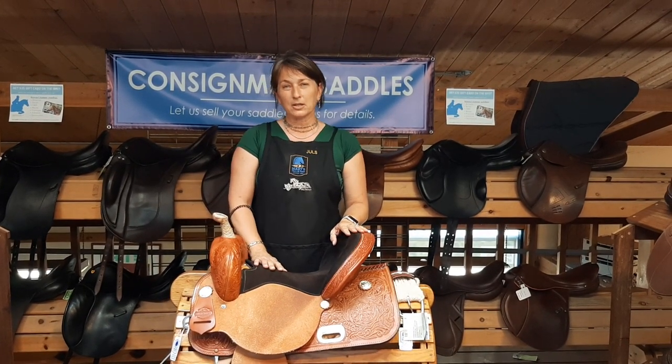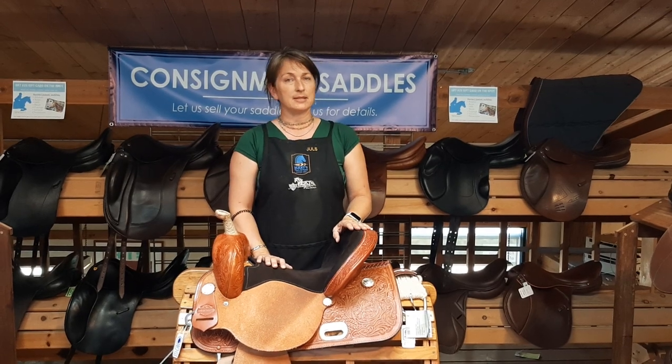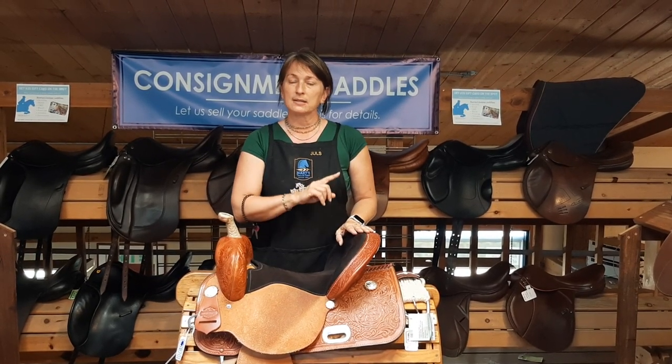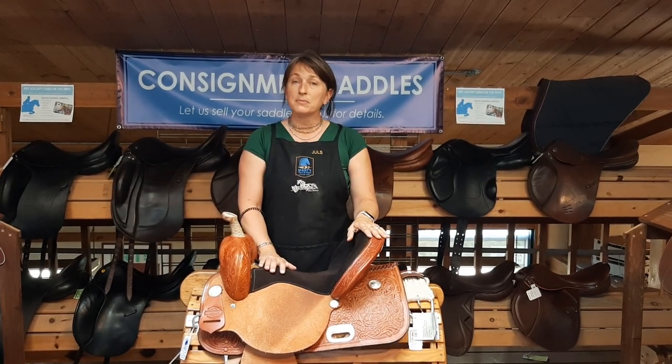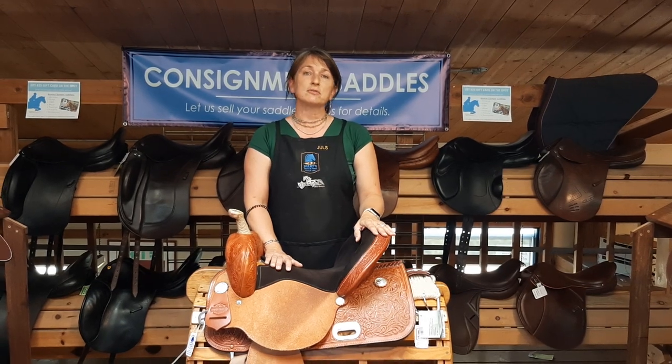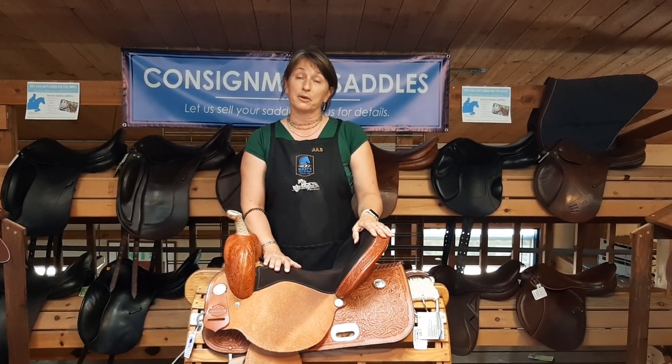The first thing you would do is go to our website at www.marystackand feed.com slash consignment. That will lead you to a form that you can fill out with some pertinent questions, and it will also tell you what kind of photos we'd like you to load and send to us.